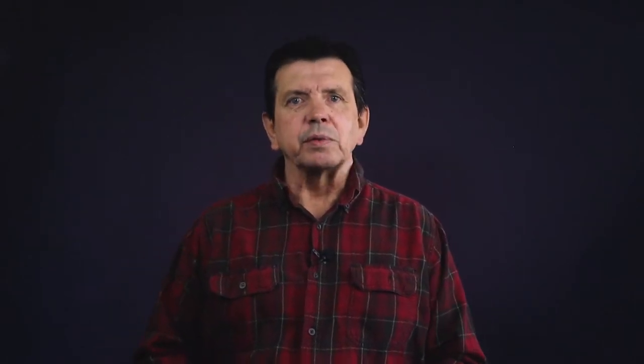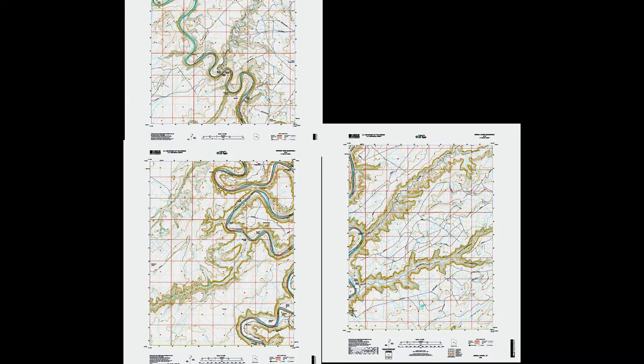USGS maps are good, but they have two problems: they can be dated, and the map you get is the map you have. For example, we're going on a river camping expedition and it took three maps to cover the stretch of river we'll be traveling. We'll be traveling back and forth from one map to the other, which is a problem. Having to go back and forth between maps increases the chance of error.